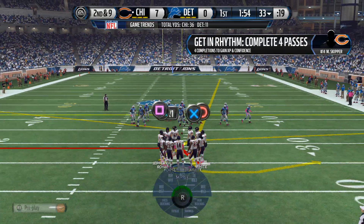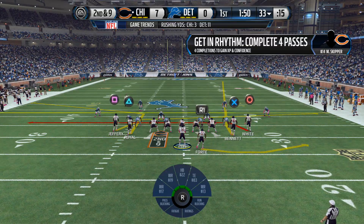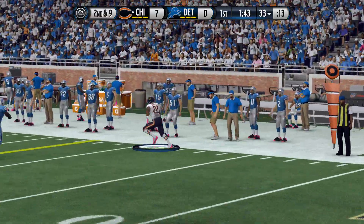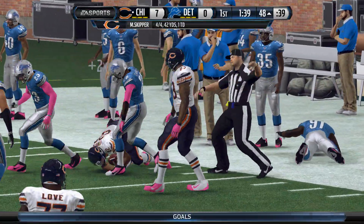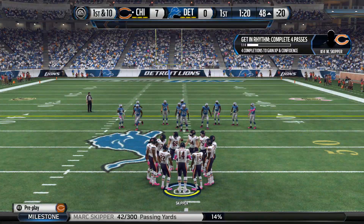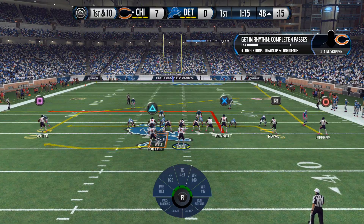That last running play was good for only a yard, so it's second down and nine. The Lions are lined up in the nickel; they'll go shotgun here. Matt Forte has a catch — that's a really good throwing catch and they get the first down. That's what you want to do: pick up that first down and give your offense three more opportunities.